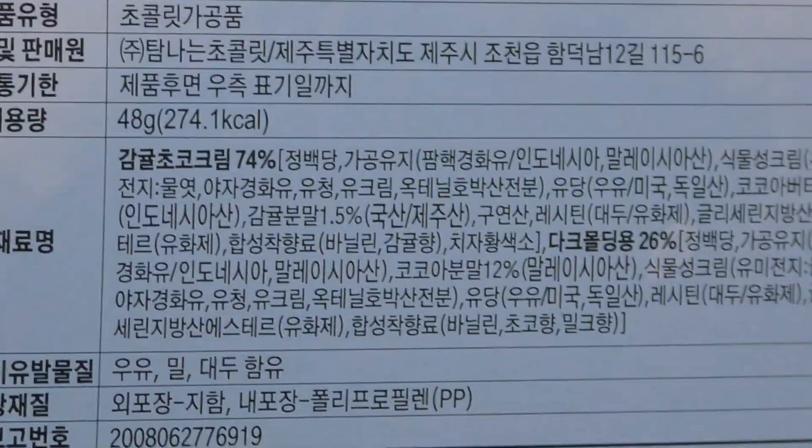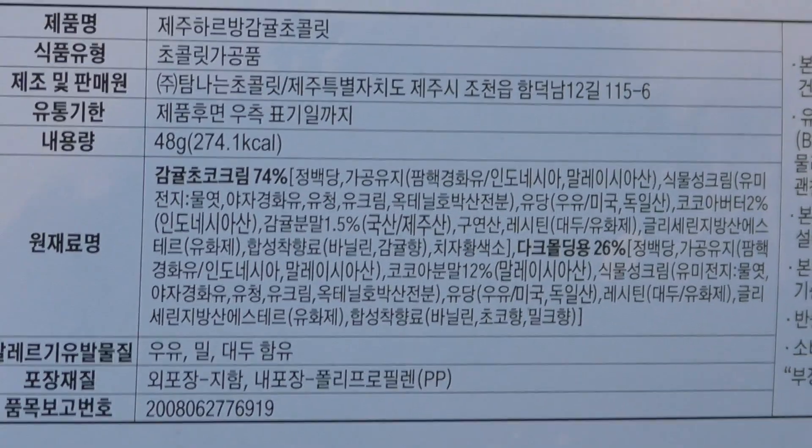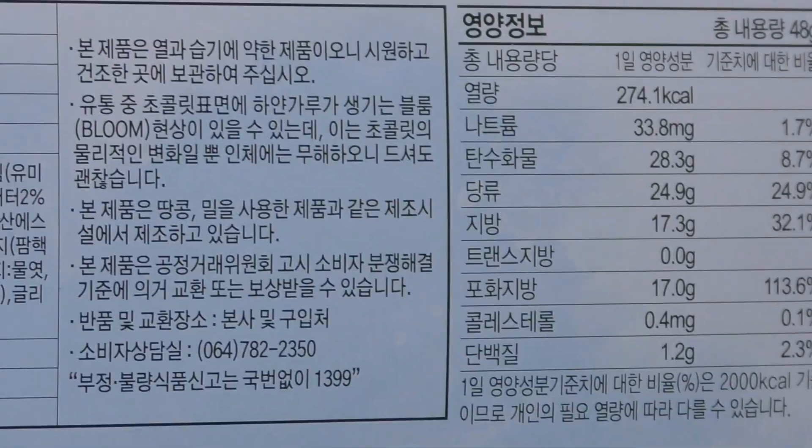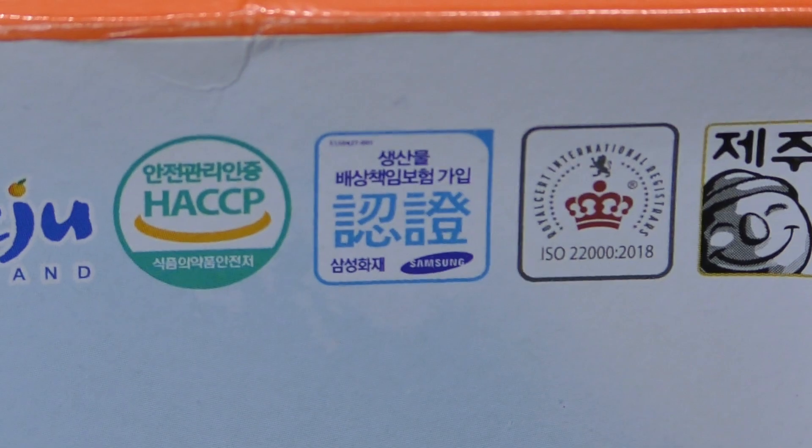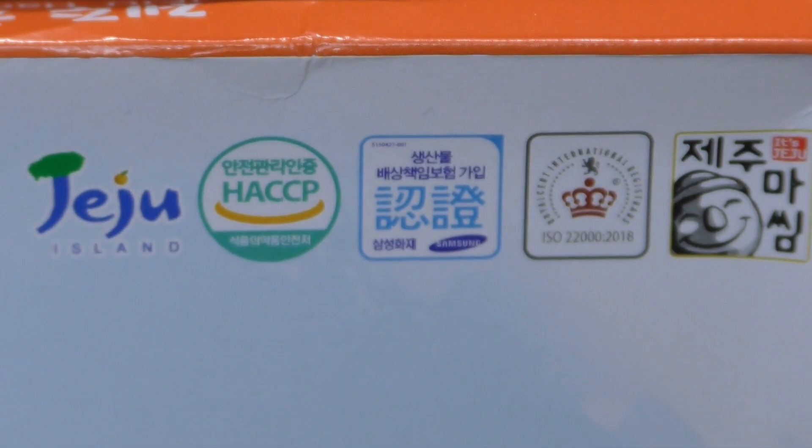And here are the ingredients. Go ahead and use Google Translate or Samsung Translate for that. It's orange, so let's go ahead and do this. And it looks like it has the tourism things on there too.